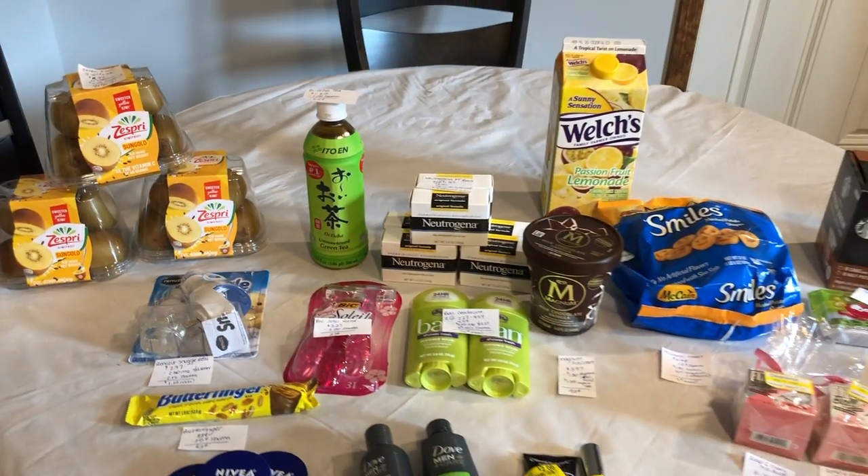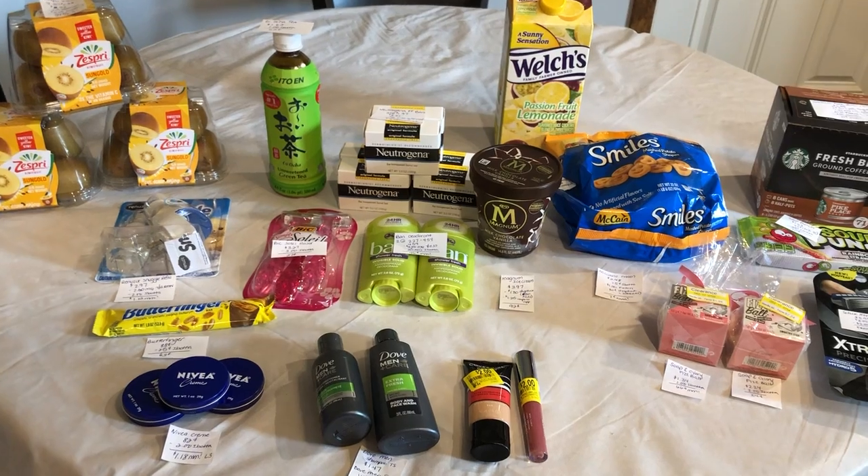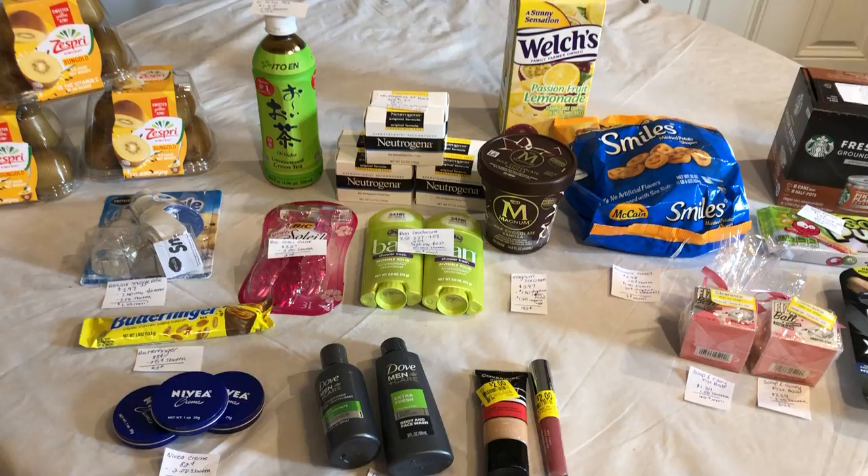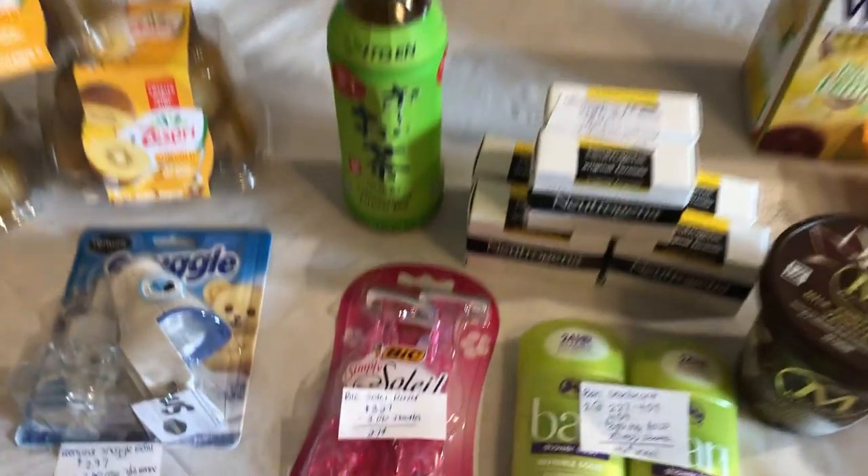If you guys are new to any of the rebate apps that I mentioned, I will leave all of our referral links down below. It really does help us out when you guys use those, so if you're new to them, it would be greatly appreciated if you use the link.